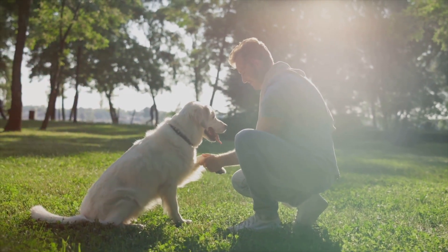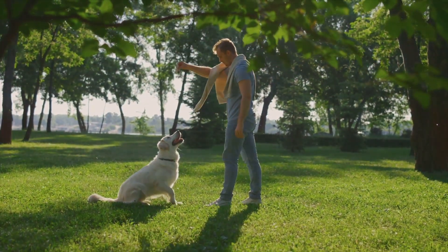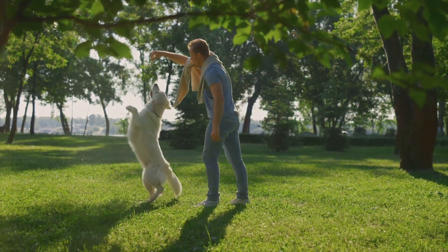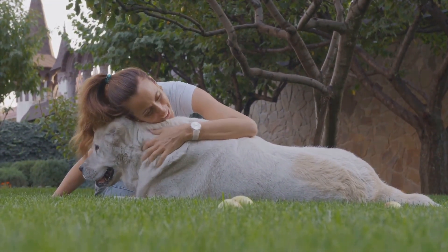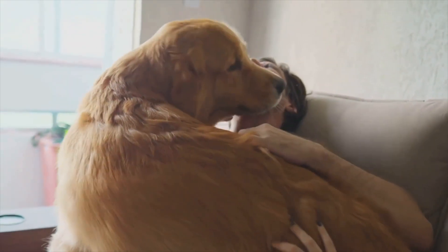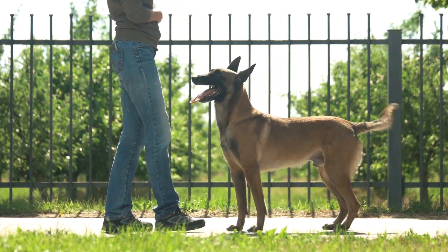Training doesn't happen overnight. It takes time for dogs to learn and understand commands. There might be days when progress seems slow or your dog seems unusually stubborn. But remember, they're not doing this out of spite — they're learning, just like we do. So breathe, stay patient, and celebrate every little progress. Understanding your dog is not about molding them into obedient robots; it's about creating a bond based on mutual respect and understanding.